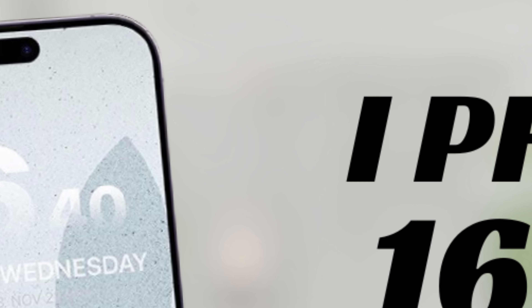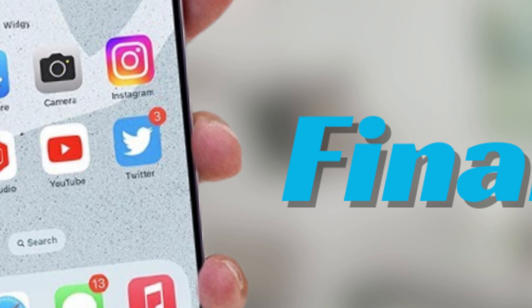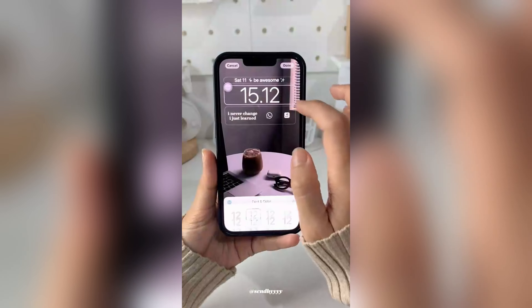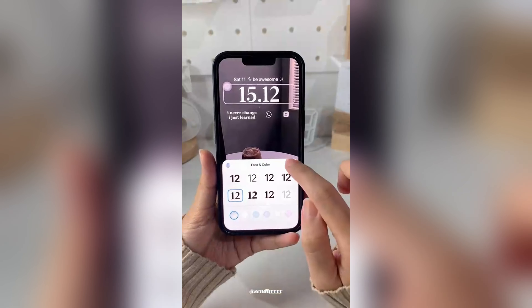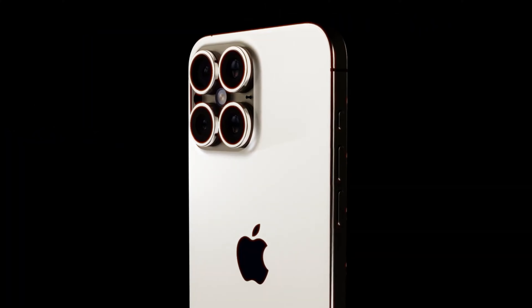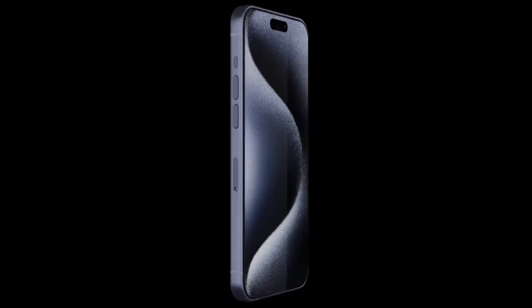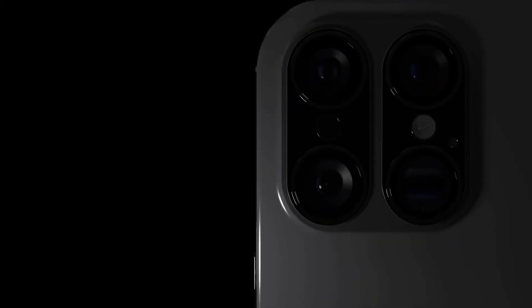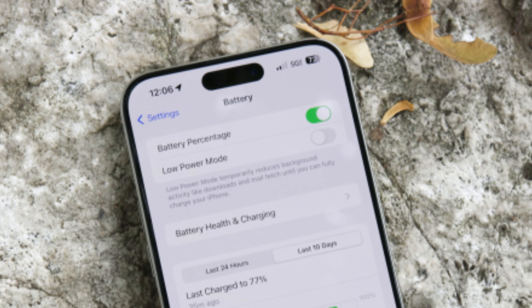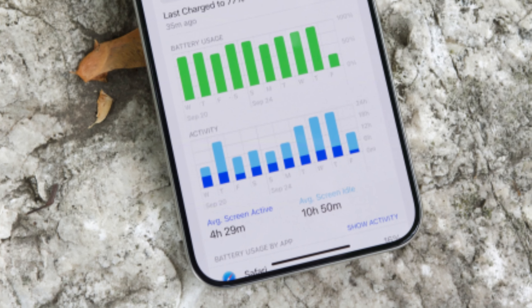The iPhone Pro Max series epitomizes Apple's relentless pursuit of innovation and excellence in the smartphone industry. Each iteration builds upon the success of its predecessors, introducing cutting-edge technology and refined design elements that redefine user expectations. The iPhone 15 Pro Max set a benchmark for performance and design, paving the way for the highly anticipated iPhone 16 Pro Max.